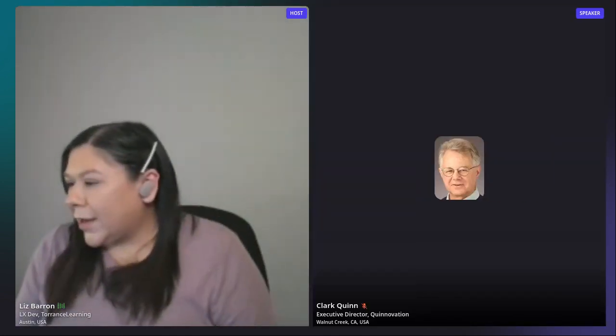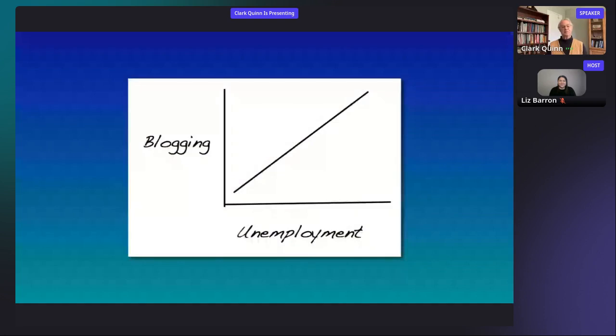Next up we have Clark Quinn, and his presentation is going to be on diagramming for cogitation and communication. Clark, take it away. Good day, folks, and thanks for being here. It's an honor to follow Dave — he's not only a colleague but a friend. His talk was great stuff. My talk is going to take a slightly different approach — not quite as practical, but a bit more conceptual background to go with it.